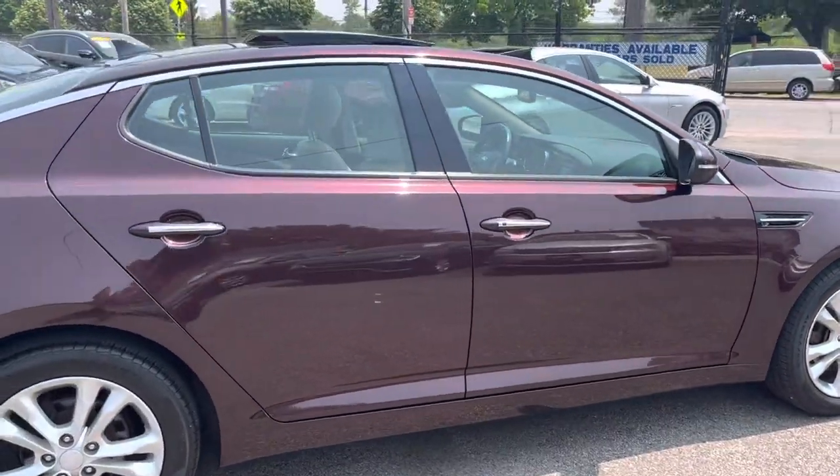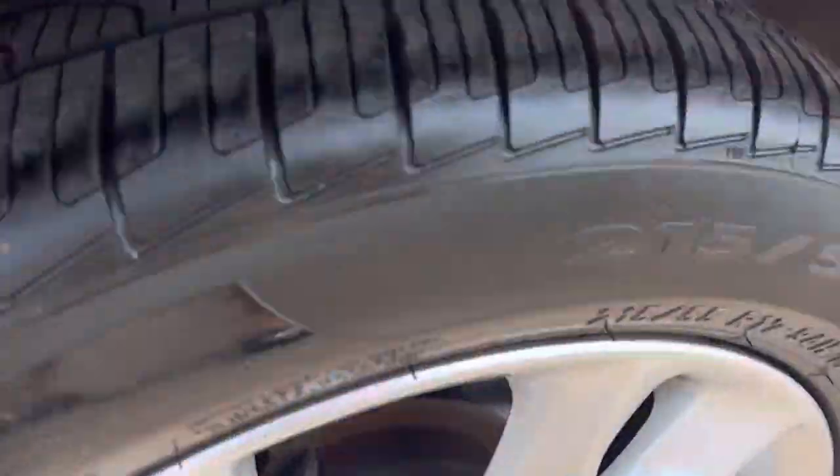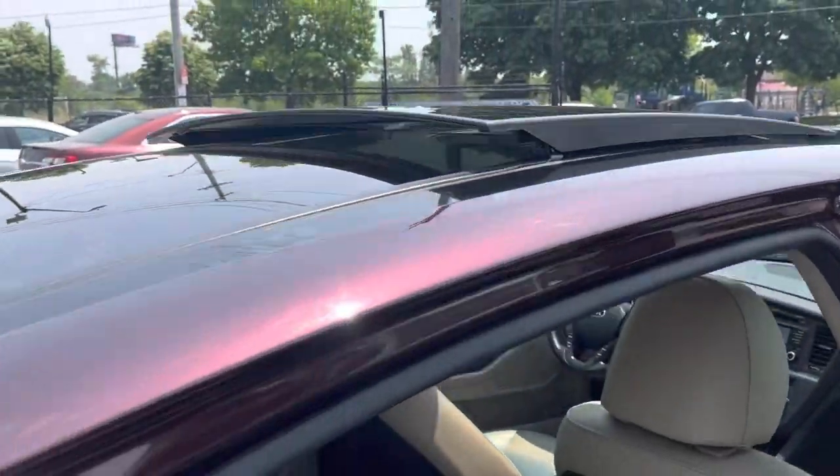The maroon metallic paint looks great. The alloy wheels have no marks on them, and the tires have lots of tread life left on them. Check out that two-piece panoramic moonroof.